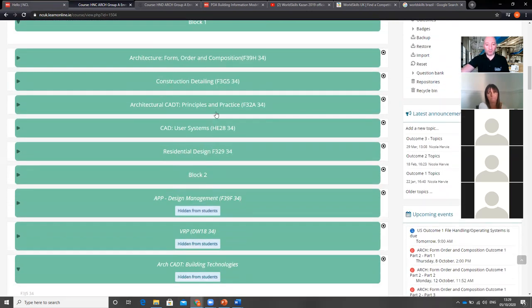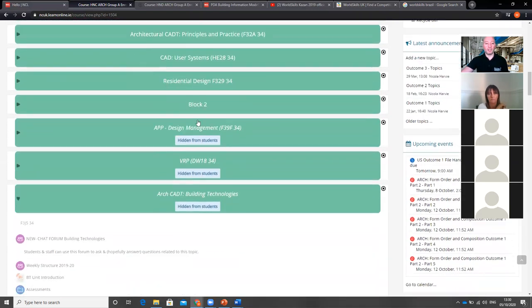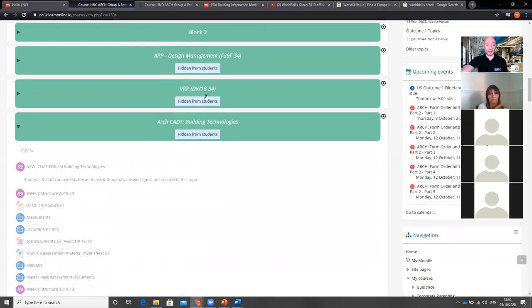These units are all delivered together in block one. Residential Design is a big double credit of 80 hours — the principles of using Revit, how to actually design a house. Taking the architectural principles and design theory into Revit to physically design and produce a house. We then move into block two with Design Management — quite a theoretical unit looking at the role of the architectural technologist plus other roles: the BIM coordinator, structural engineer, how you work with them, share drawings and files.